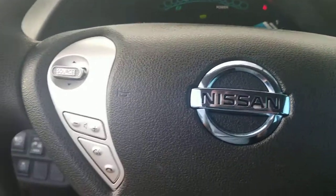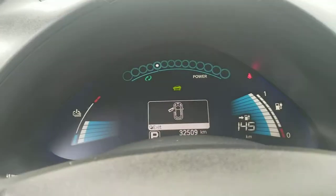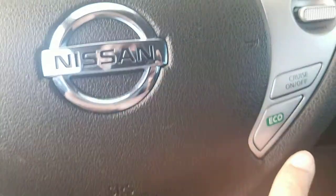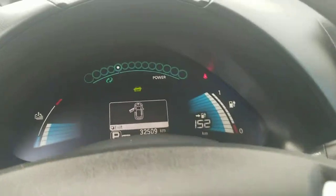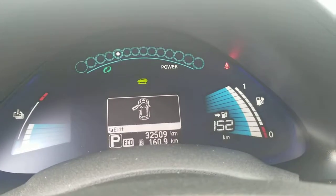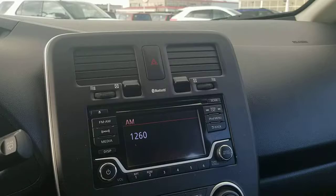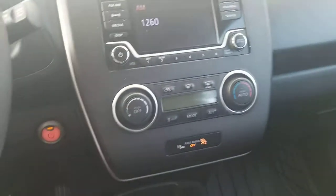This one comes with Bluetooth. On a full charge it gives you 145 kilometers, but if you use the eco mode it'll change up to 252 kilometers range. It also comes with a CD player, XM radio, and a push start button.